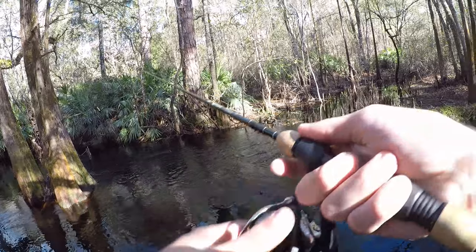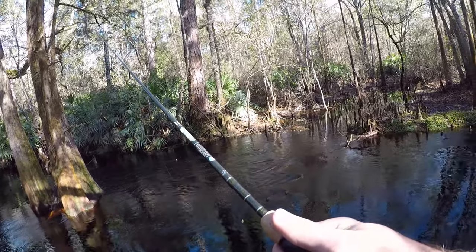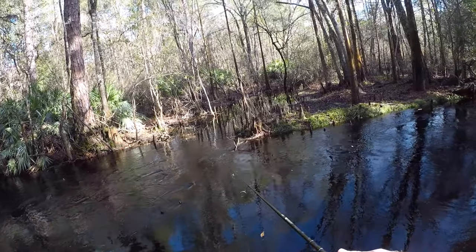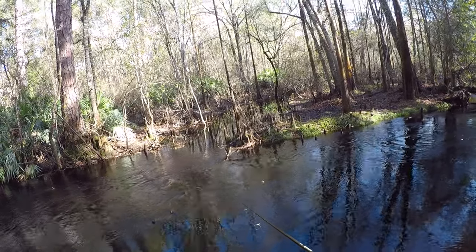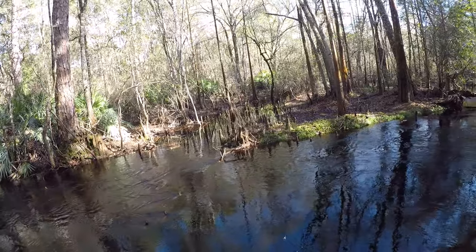I've been fishing here for a little bit more than 30 minutes now. Not even so much as a nibble. Didn't even see any fish in here — no mosquito fish, no little minnows. I know it's the middle of winter so that might make fishing a little tougher, but there's still got to be some fish out here. I think I might switch spots, try to go find either another creek or some little ponds that I could fish.